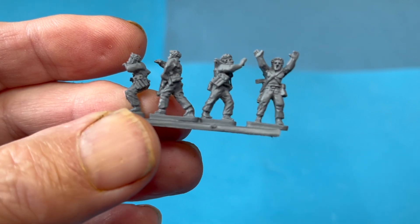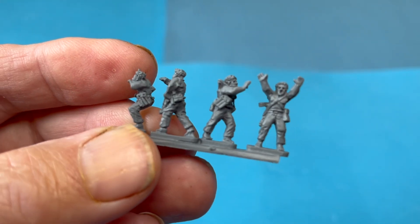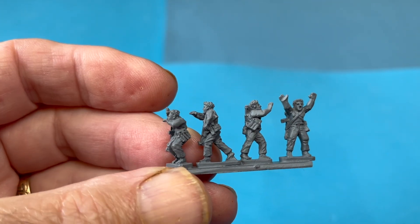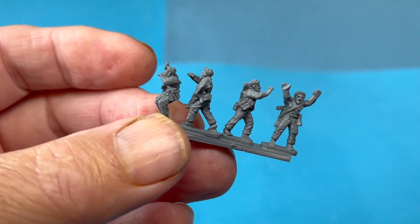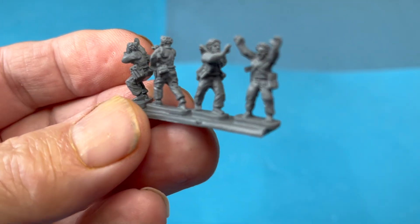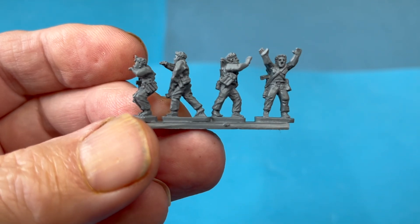Four poses here: there's one with his arms up as if to say 'I don't know where are we,' one doing some pointing, some more pointing, and the chap at the end is crouching and shouting — the lower you are, the less likely you are to be shot. Four poses, these are for the 15mm militia part of the AK range.